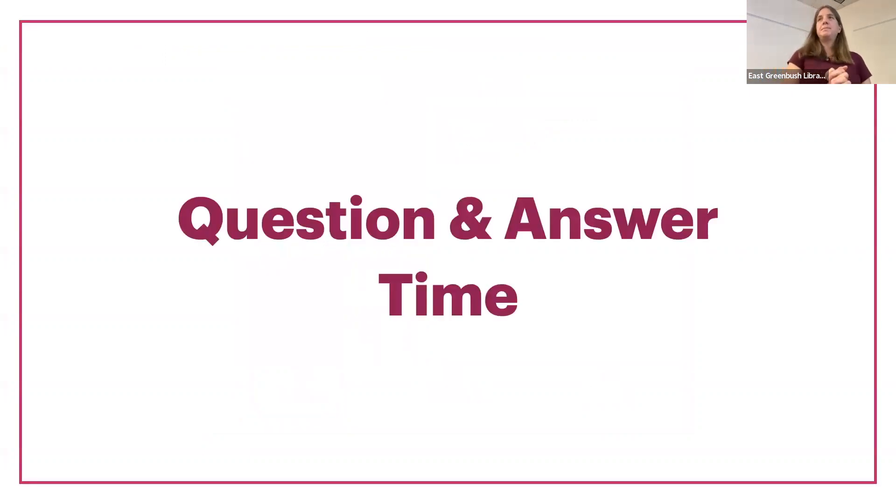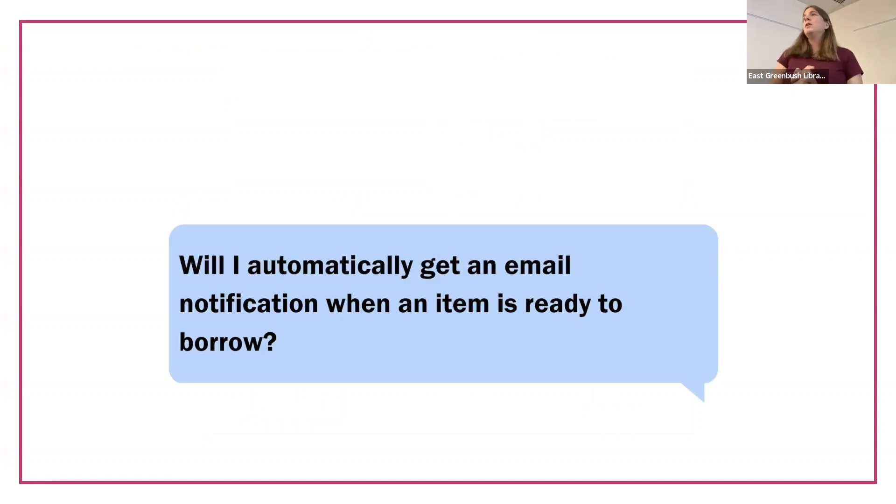Any questions about borrowing or placing a hold? It's with each item, because that's how they notify you for that particular item. I have found that when I place it on the website, it will remember your email on the website for that when you're logged in. But then if I just place the hold in the app, it won't necessarily email me. I wish they would sort of straighten that out, because I do like getting the email. It's an easier way to see that it's ready, so you don't miss it.